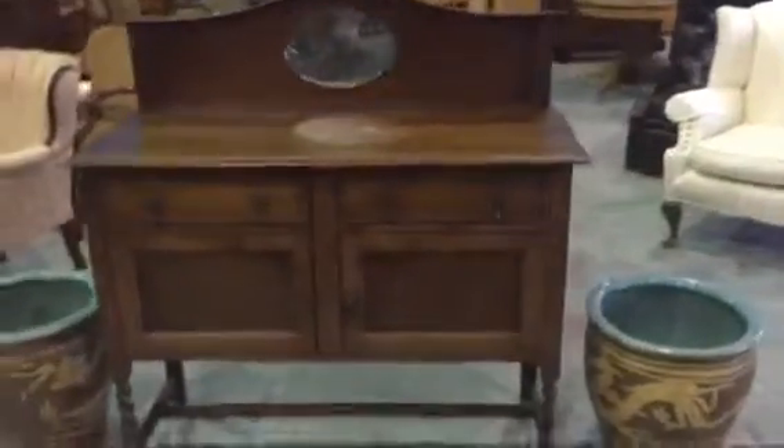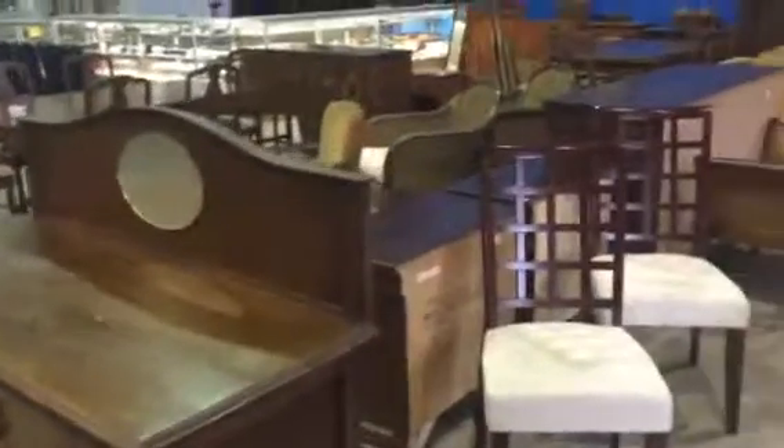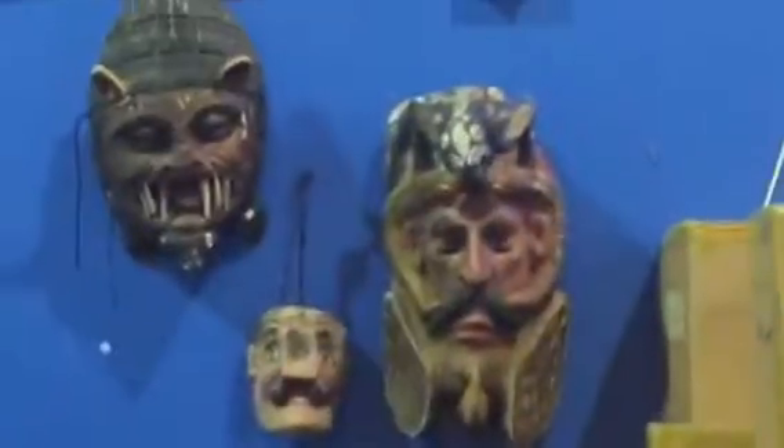We've got a lot of good little antiques, including this barley twist sideboard. A couple of antique dining room suites. We've got some good pieces, including a few pieces of native artwork, like this basket — a couple of baskets here. Beautiful things right there. Some carvings, masks, you name it.